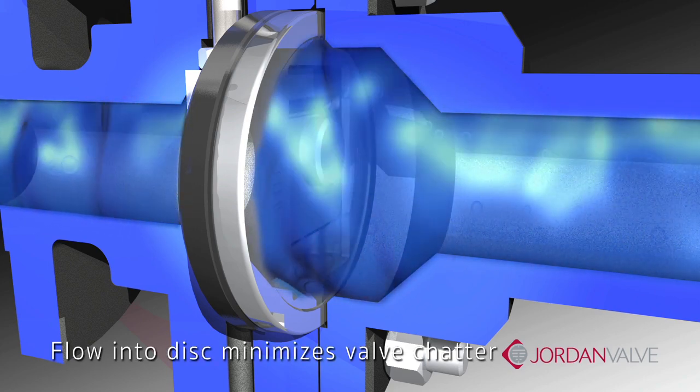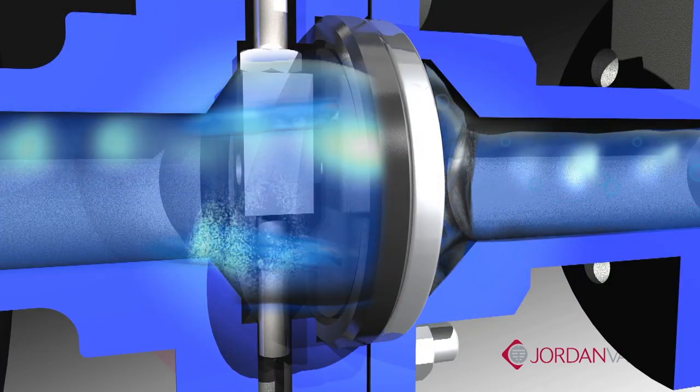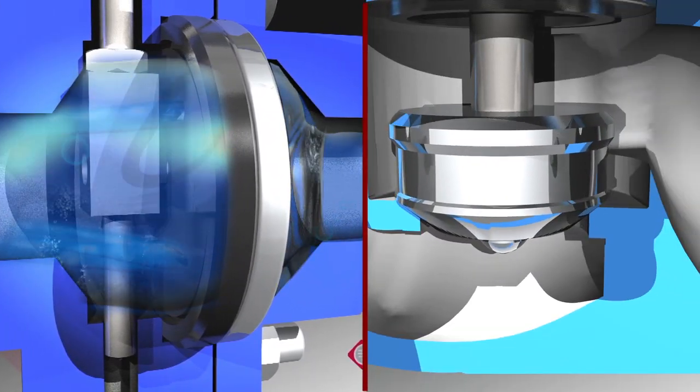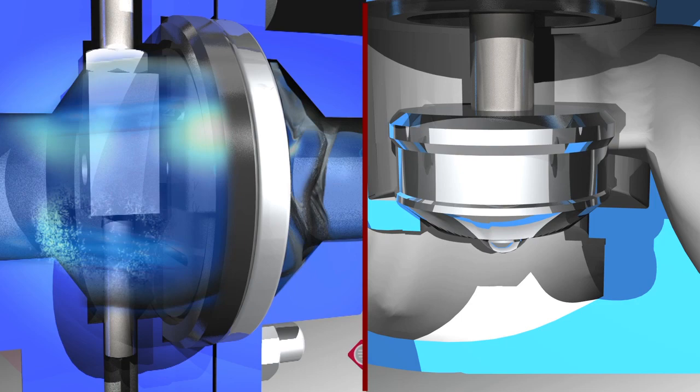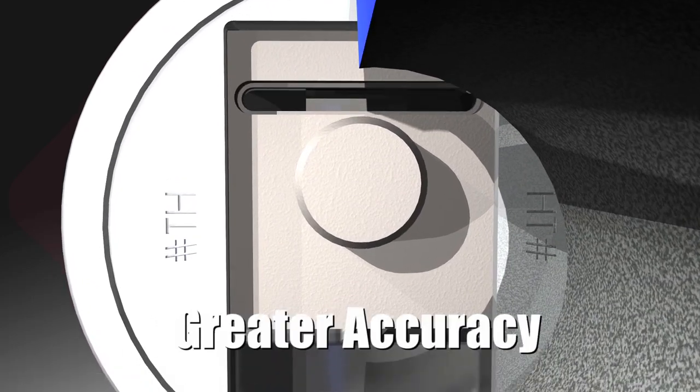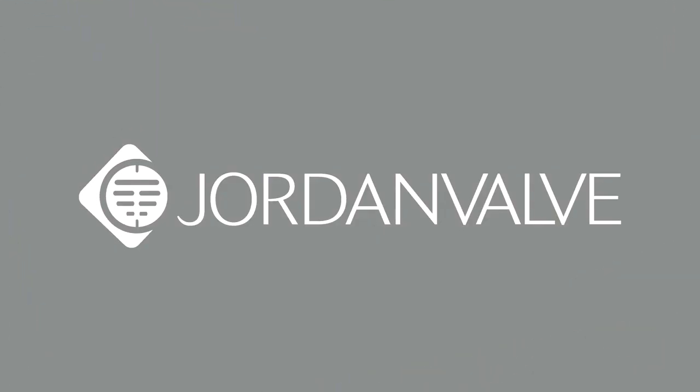This minimizes any valve chatter. There is greater stability at the low end of the stroke, eliminating any bathtub stopper effect evident in globe style designs. The end result is faster response and more accurate control.